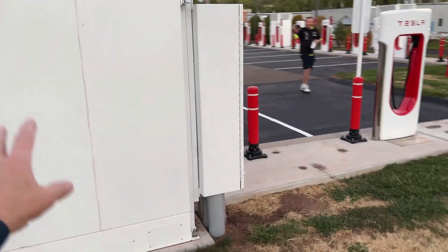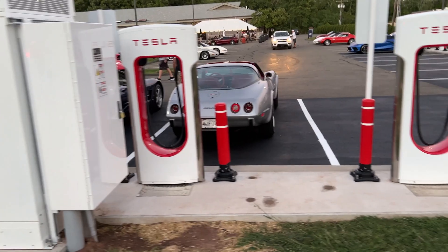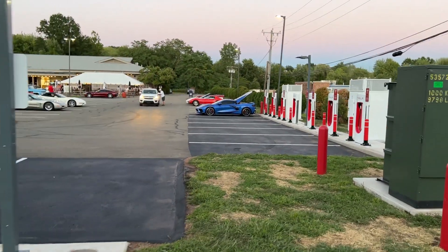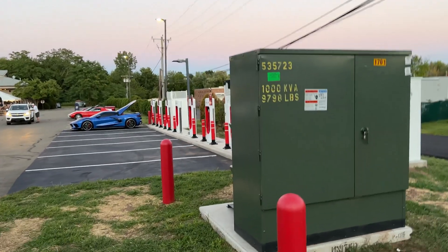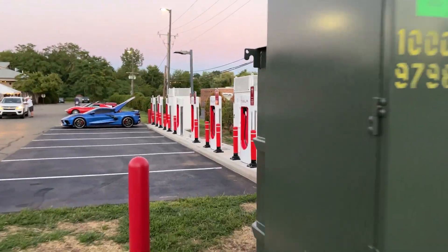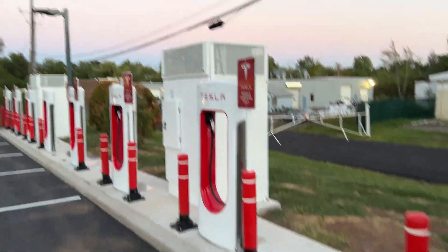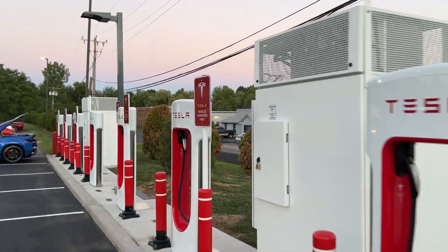That way they have a lot less assembly work to do on site here. So there's three of these four-stall sections — there's another four and another four — so that's 12 total charging stalls. And to finish this tour, I'll just point out the Tesla sign — the logo is not on, so these are not powered up. Plugging in a Tesla will do nothing.